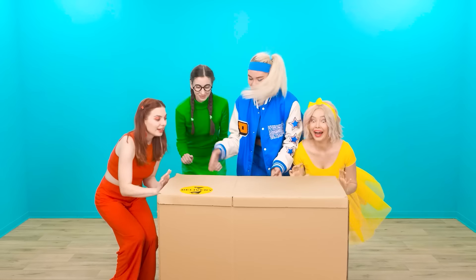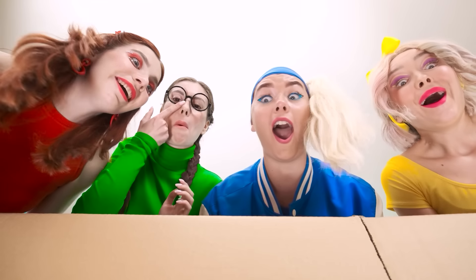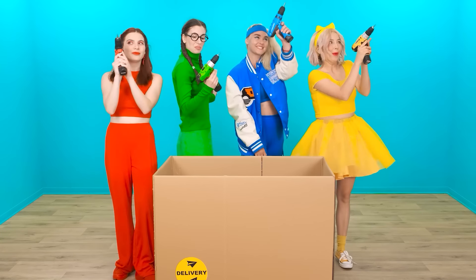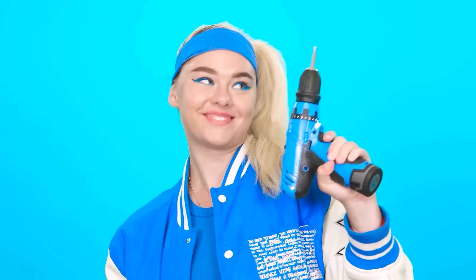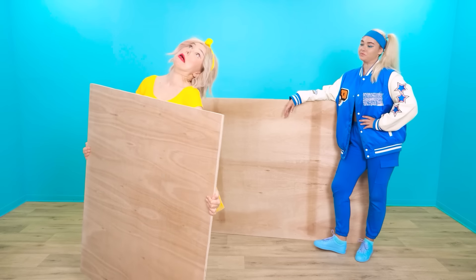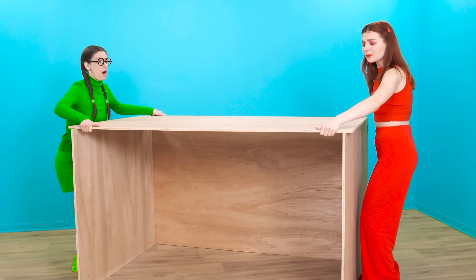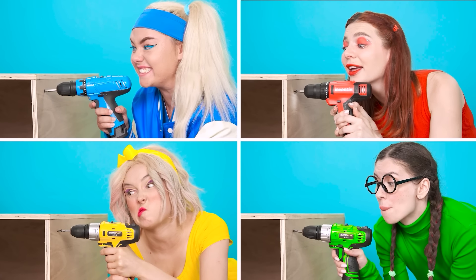Girls, this is what we need. Let's go! How does it work? I'll drill everything here. Wow, it's too heavy!